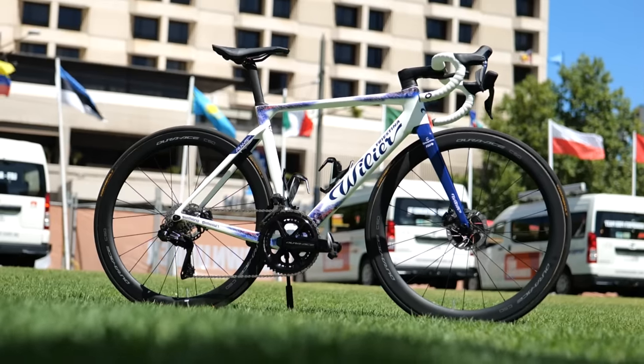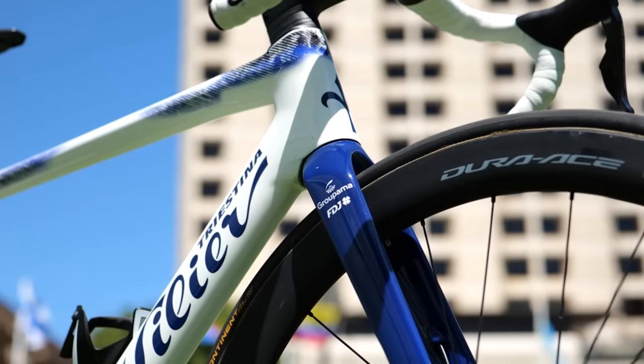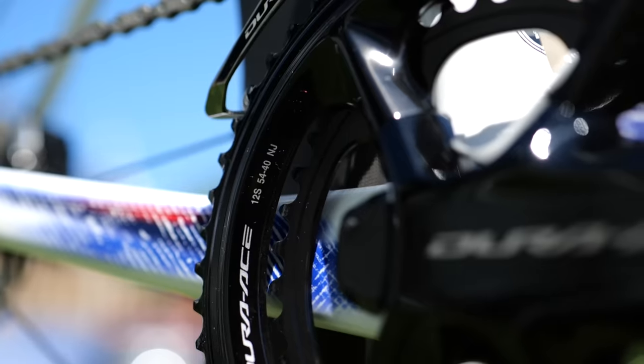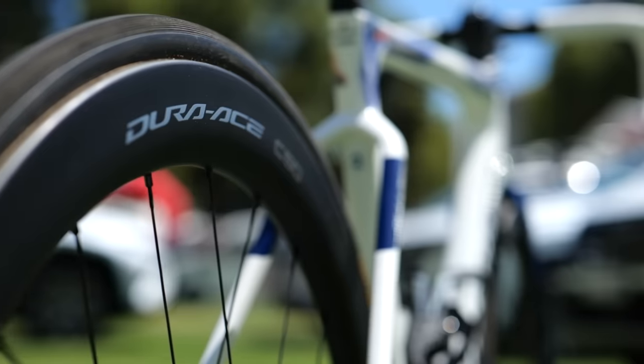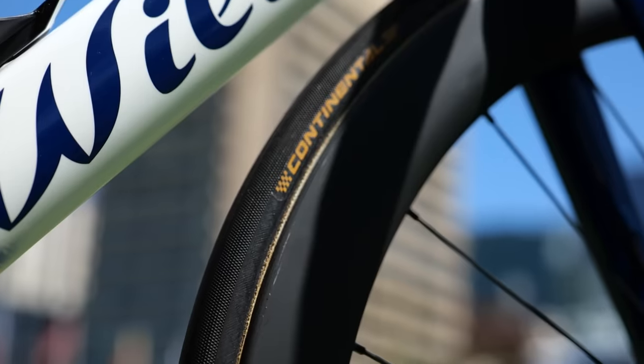Groupama-FDJ have made the switch from Lapierre to Wilier bikes. This is the Filante SLR, and they're carrying over all other aspects of the bike setup — Shimano Dura-Ace groupsets and Shimano Dura-Ace wheels. They are, however, one of the few teams still running tubular tires.